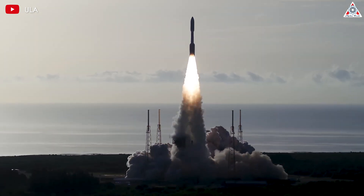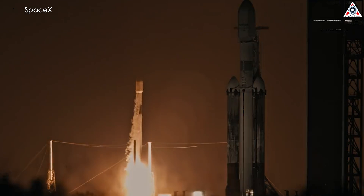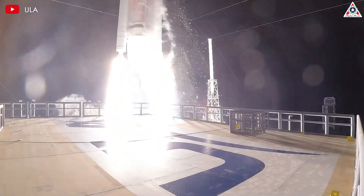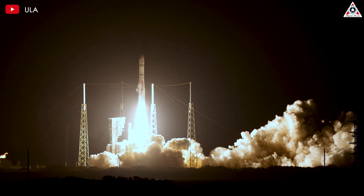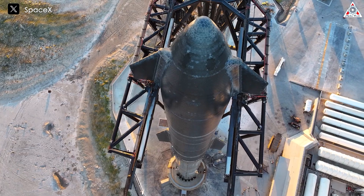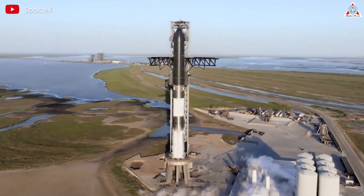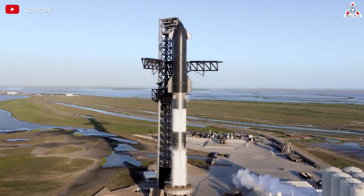In the realm of rocket science, launching a rocket into orbit poses significant challenges, each type facing its unique hurdles. Expendable rockets contend with the complexities of the launch phase, while reusable rockets, notably SpaceX's colossal Starship, face daunting obstacles during landing. However, SpaceX recently proposed an audacious rocket recovery method to the FAA, aiming to redefine possibilities in spaceflight.